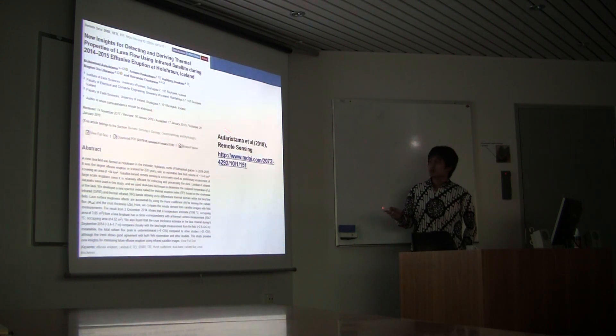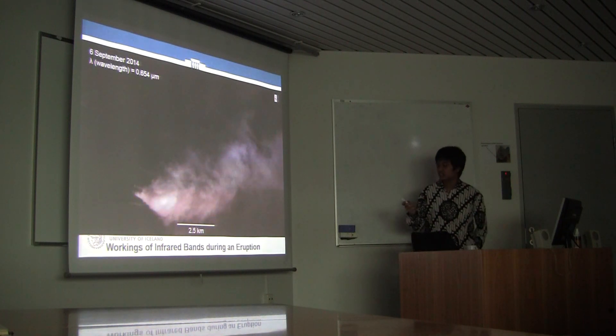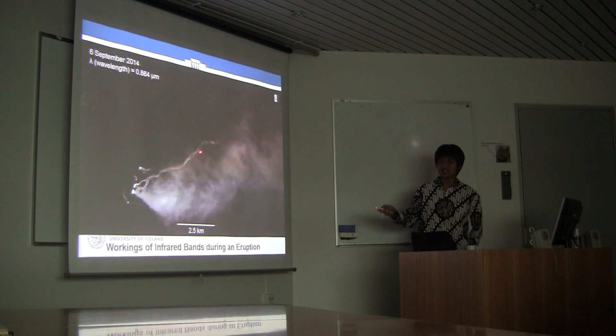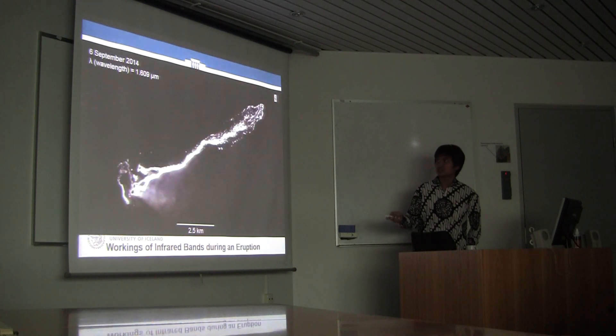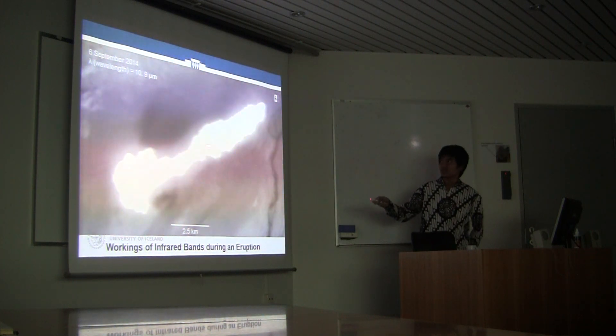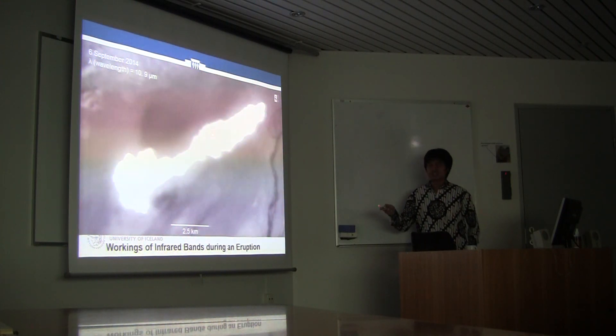This is already published in the Remote Sensing journal in early January this year. We will talk mostly about this paper. Looking at infrared bands during the eruption: in the red channel at 0.6 micrometers we can see only the plume. If we go further to near infrared we can see the channel more clearly. This is from 6 September 2014. At 1.6 micrometers we can clearly see the lava, and in thermal infrared we can see even the warm surface is still detected.